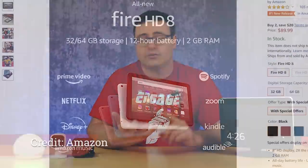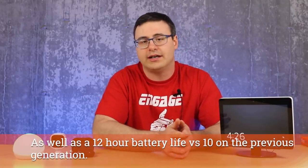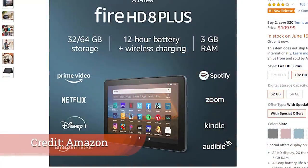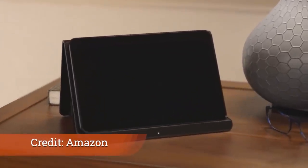There is a new Fire HD 8 tablet with some interesting updates. They've increased speed with a new processor, added more RAM, and included USB-C charging — different from the previous version's micro USB. According to Amazon, it's 30% faster.